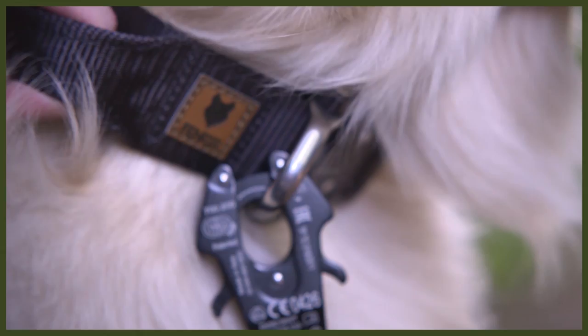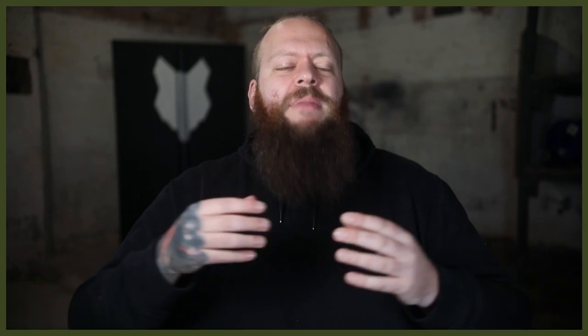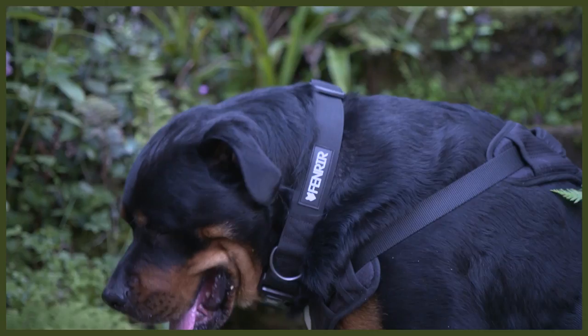All dogs need collars, and especially in countries like the UK where it's a legal requirement to make sure that your dog has a tag with your name, address and phone number should it get lost and need to be returned to you. Here at Fenrir we have two types of collars. We have our high-end Odin collars, designed to be the strongest dog collar in the world for large powerful guardian breeds, and we recently launched our Ragnar collar, a more traditional collar made with a wonderful padded material that is extremely comfortable and looks awesome for day-to-day wear.